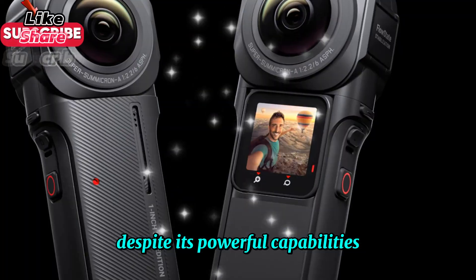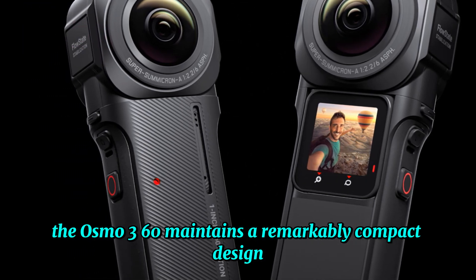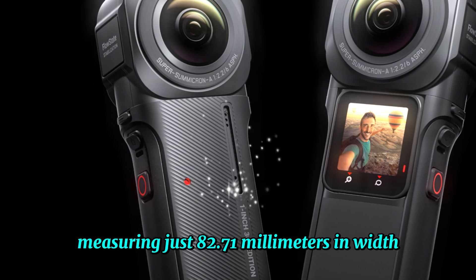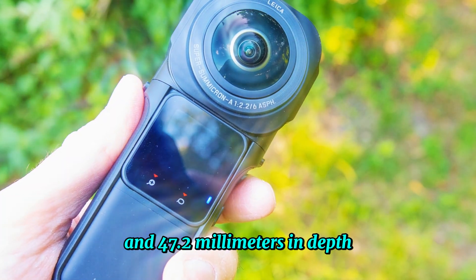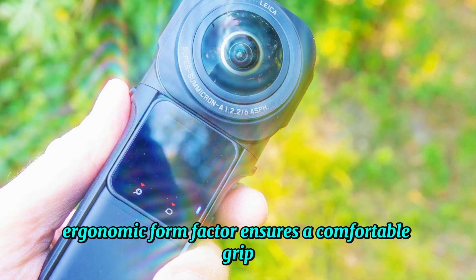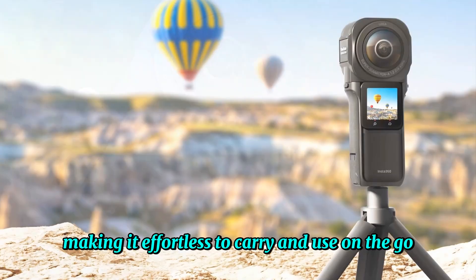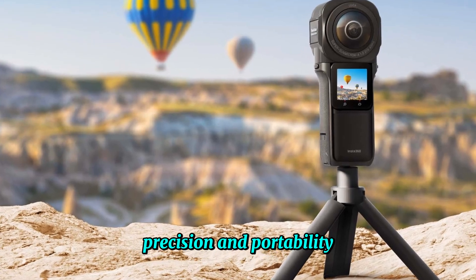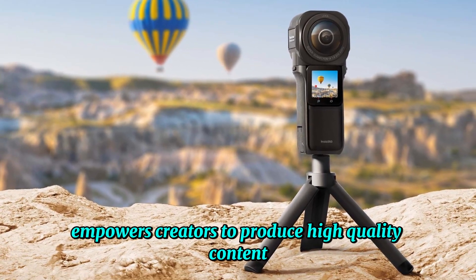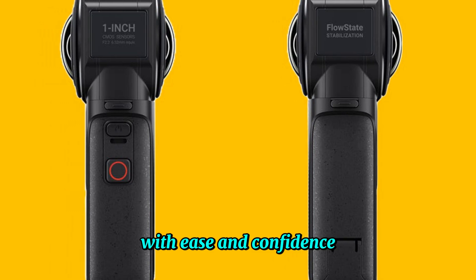Despite its powerful capabilities, the Osmo 360 maintains a remarkably compact design, measuring just 82.71 millimeters in width and 47.2 millimeters in depth. Its sleek, ergonomic form factor ensures a comfortable grip, even during extended shooting sessions, making it effortless to carry and use on the go. This harmonious blend of innovation, precision, and portability empowers creators to produce high-quality content with ease and confidence.